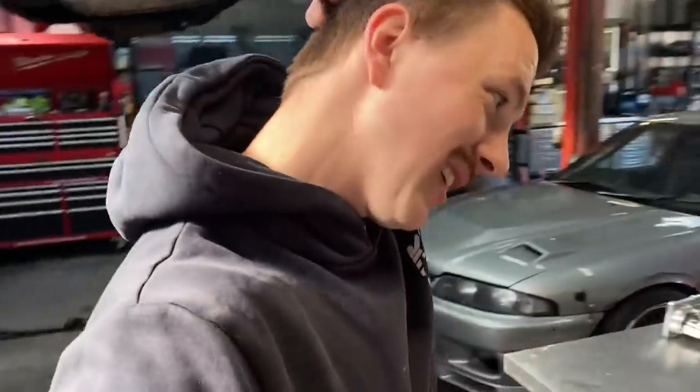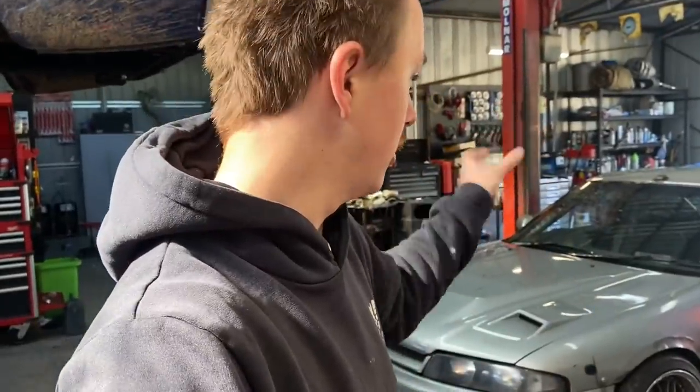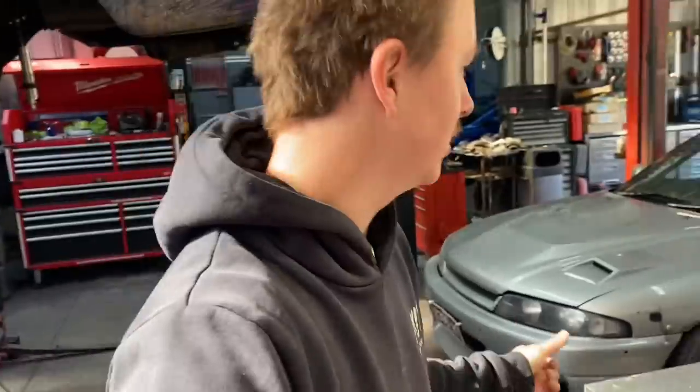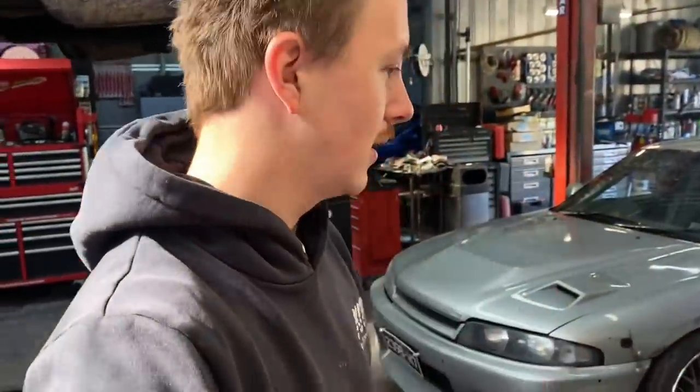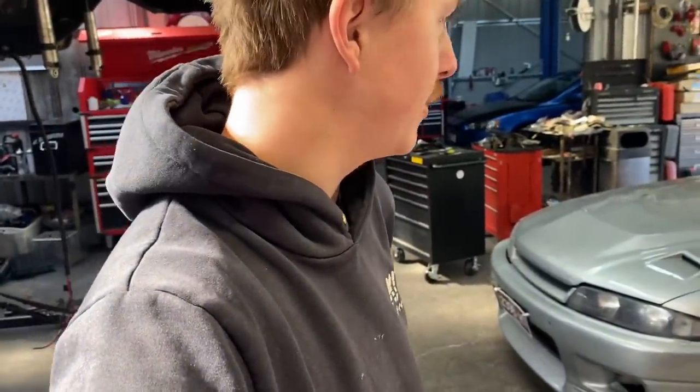I'm going to end up doing some sort of extra head drain — weld maybe some dash-10 or dash-12 fittings to the cam covers on the side at the front and drain them back to the sump. I'll pull the sump off, which is one of those jobs I don't really want to do, but just to save having to top up the oil every few laps.